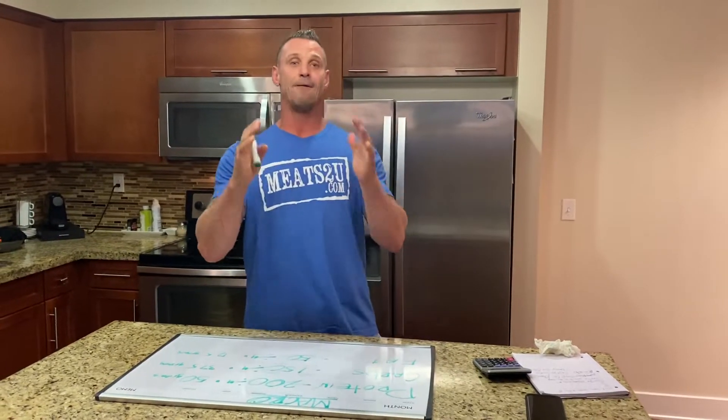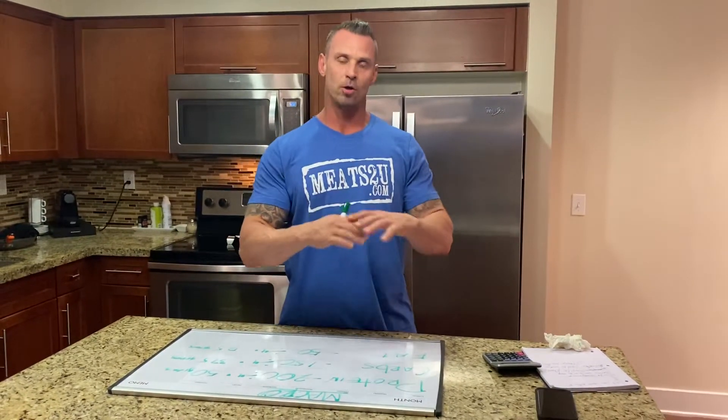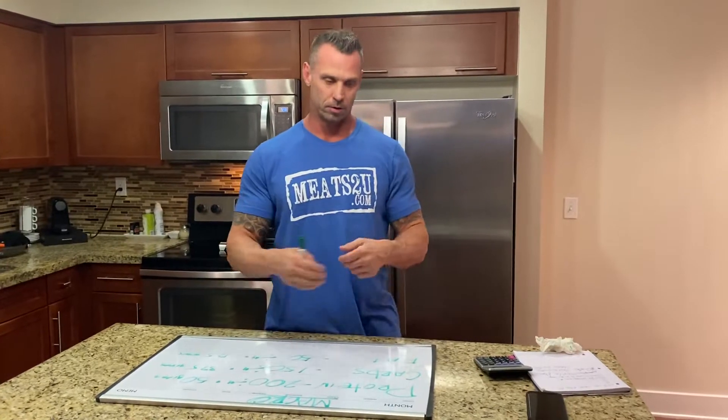Hey everybody, if you are having trouble hitting your macros, watch this video. Just really quick, in general, macros — all it means is your protein, carbs, and fat.